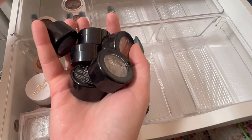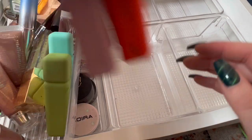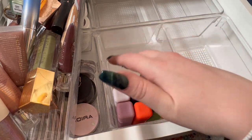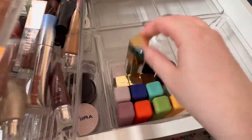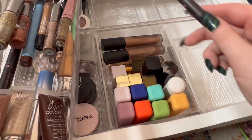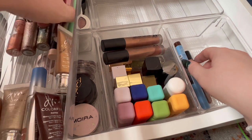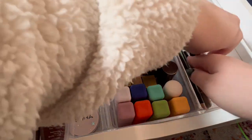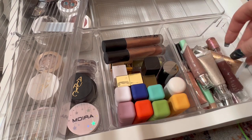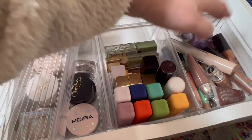Then I have all of my J.Cat ones too that I can put back here. I have some liquid eyeshadows as well. Then we have eyeliner crayons and stuff — keep them all the way to the side. Then I have my Danessa Myricks that can go up top, and we'll put the eye primers over there. Excellent.